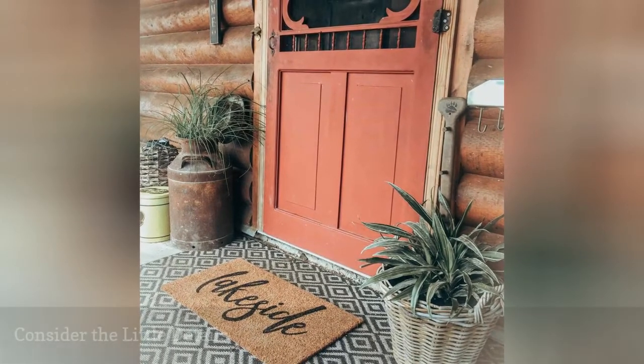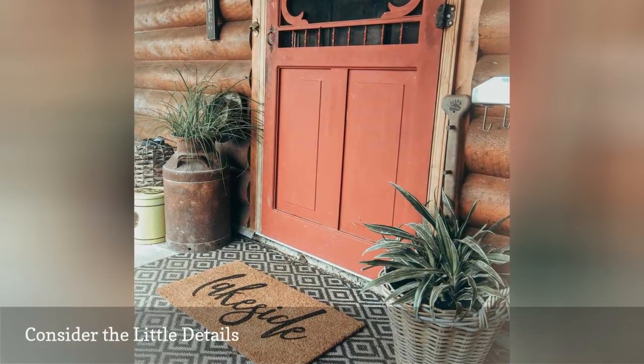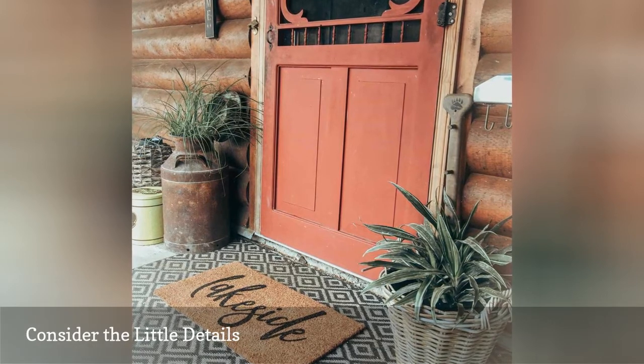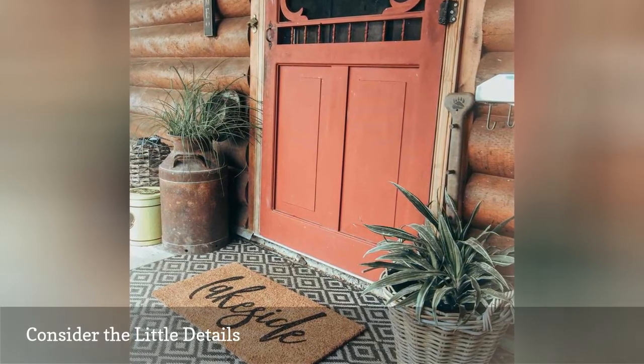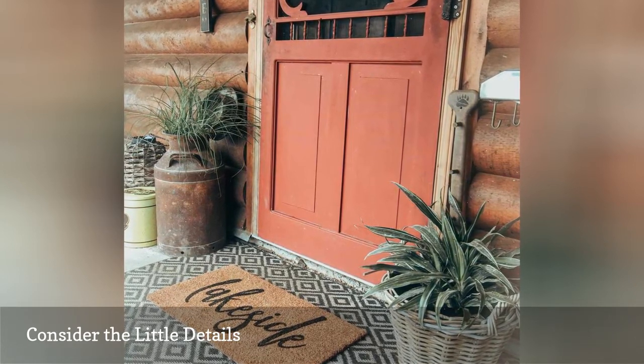Even if you aren't into lake-themed kitschy decor, you can still add a few themed pieces throughout your home in a very tasteful way. This lovely doorway from Laker Lager features a themed welcome mat that pairs beautifully with the modern porch decor.